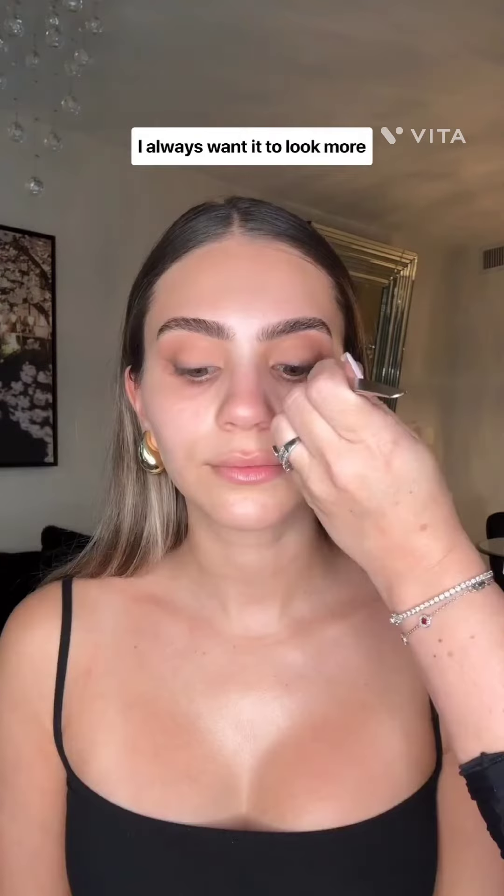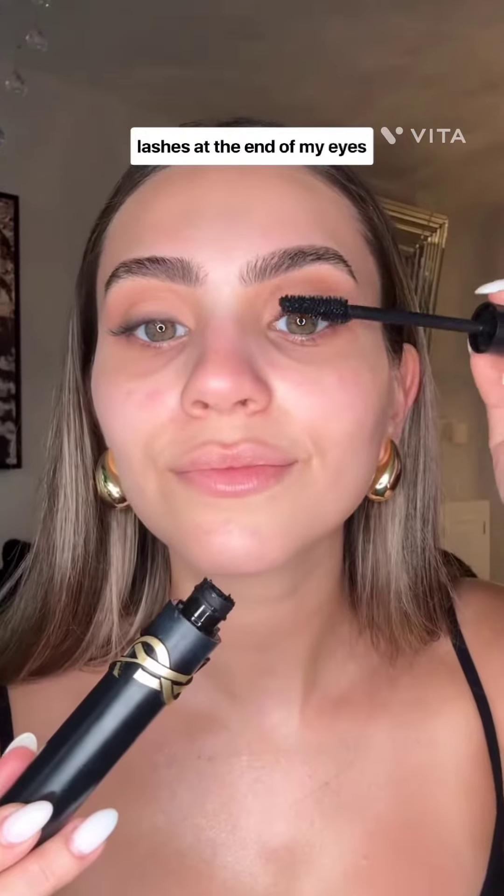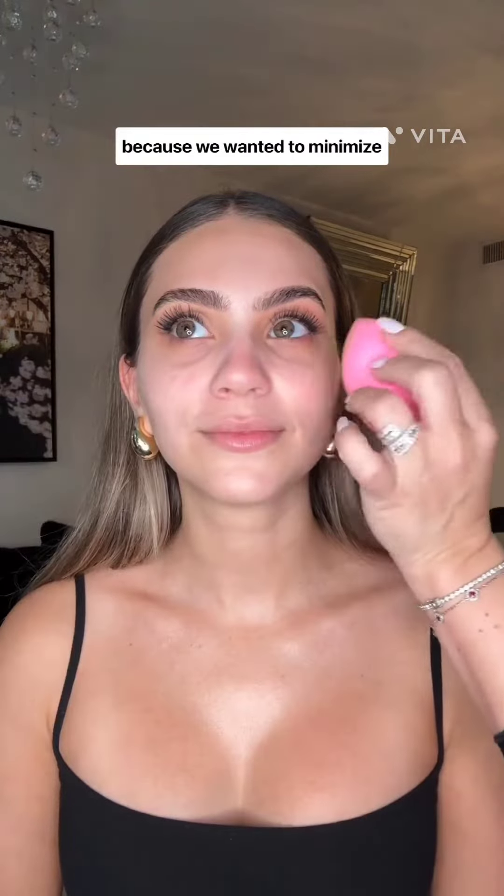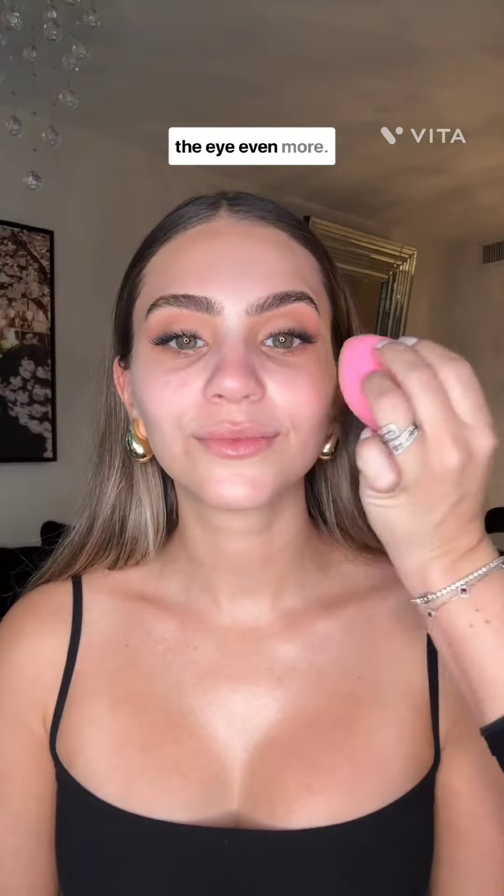Cleaning up with tapes and micellar water allows you to be really precise. I'm slightly insecure about my eye shape — I always want it to look more elongated instead of round. Adding individual lashes at the end of my eye is really elongating the shape. We even opted for a matte flesh tone eyeshadow instead of something really bright because we wanted to minimize that eye space to elongate the eye even more.